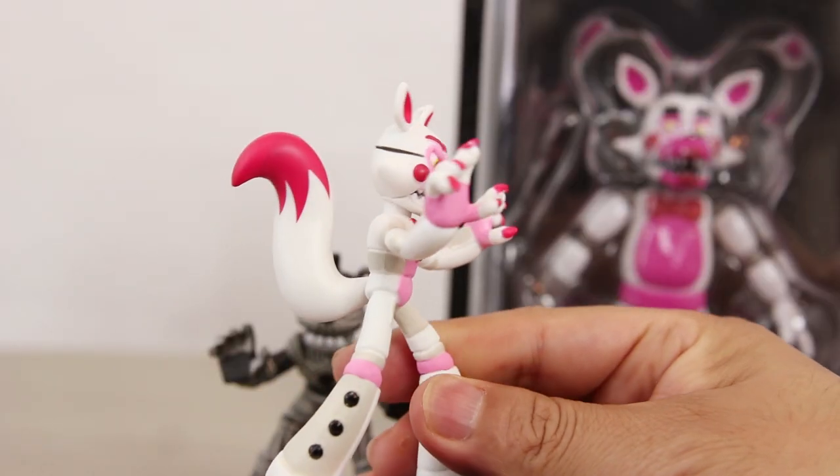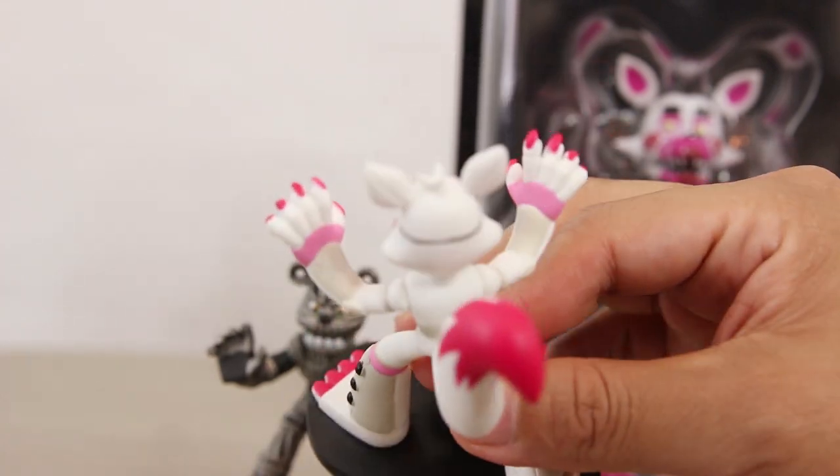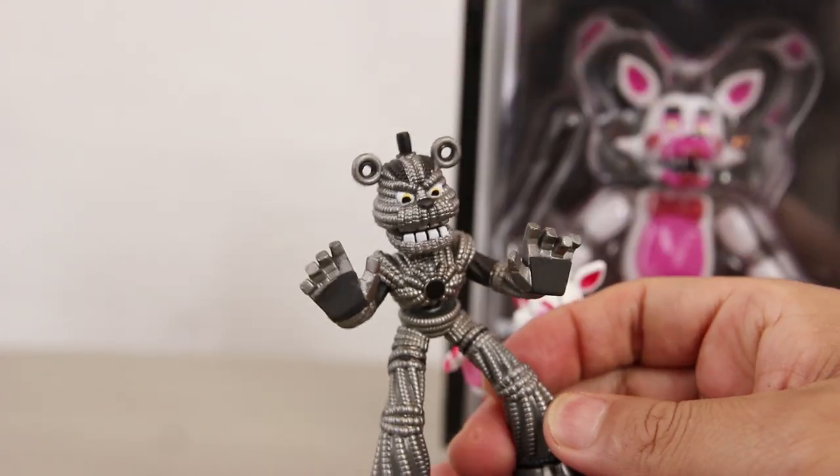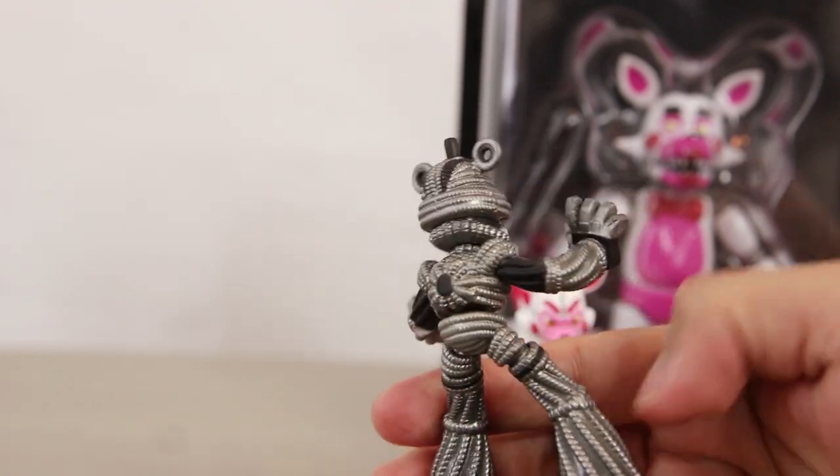Funtime Foxy has great painted details and overall looks cool to collect and display somewhere for your FNAF collection. I like Yendo better because of all the little details in him, as you can see here.